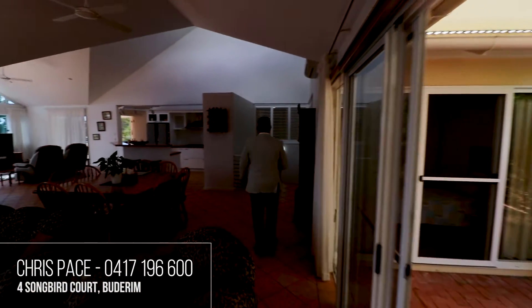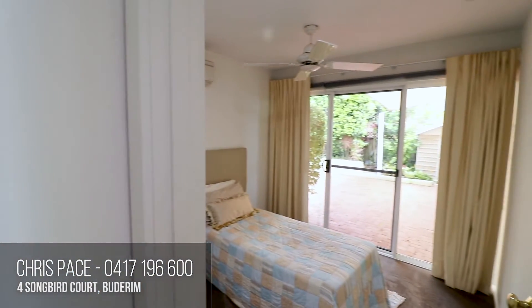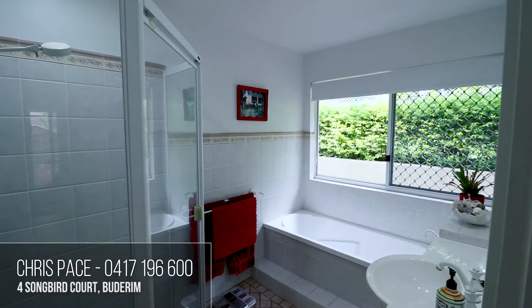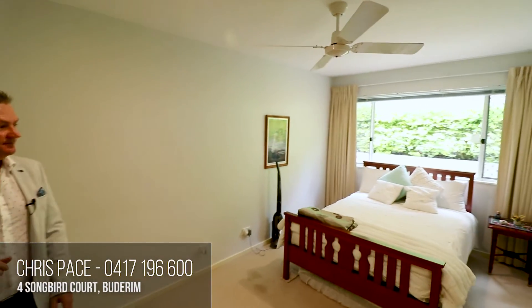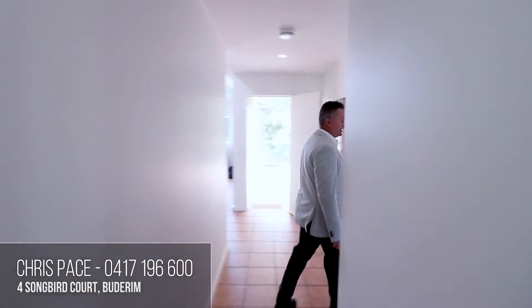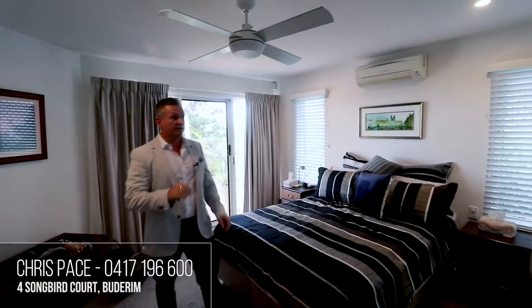Upstairs we have three bedrooms and two bathrooms, and the home has wonderful dual living potential. The smallest of the four bedrooms is just tucked in here on your right, with fans and air conditioning. The laundry leads straight out to the backyard and drying area. The main bathroom upstairs has both a bath and shower, plus a separate toilet. Bedroom two is a beauty — nice and big, with a ceiling fan and built-ins. Really nice size room. The master is at the front — air-conditioned, with access to the front deck, some ocean views, a nice big walk-in robe, and an ensuite.